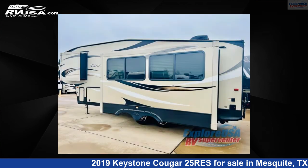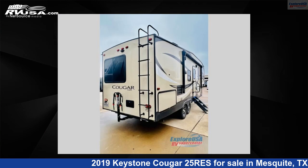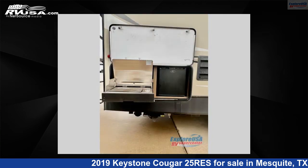This used Keystone is 28 feet 0 inches in length and features two slide-outs, sleeps five, and 60 gallons fresh water capacity. The floor plan layout of this fifth wheel features front bedroom, outdoor kitchen, and rear entertainment.